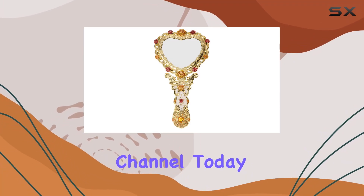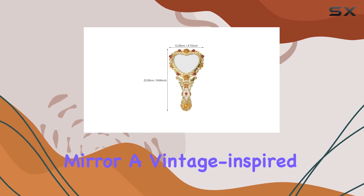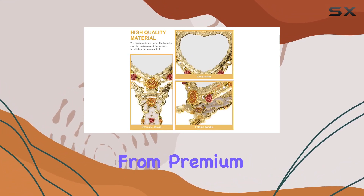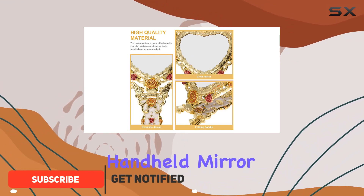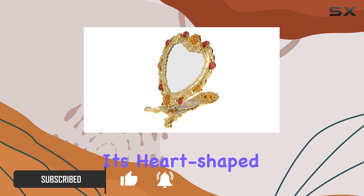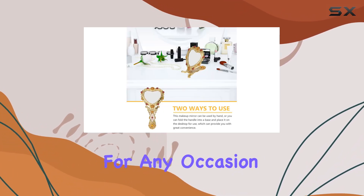Welcome to my channel. Today we're diving into the Beau Pretty European Hand Mirror, a vintage-inspired beauty essential that's both practical and stylish. Crafted from premium materials, this handheld mirror boasts durability that ensures it stands the test of time. Its heart-shaped design adds a touch of elegance, making it a perfect accessory for any occasion.